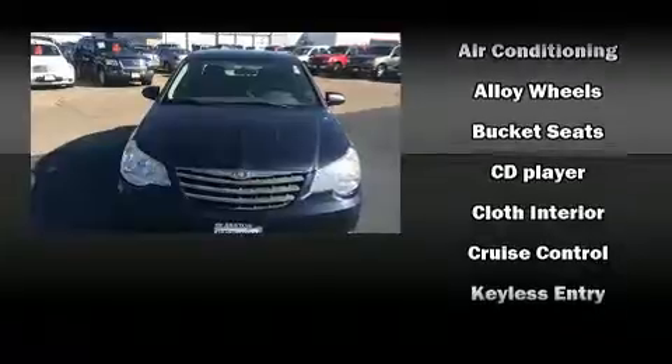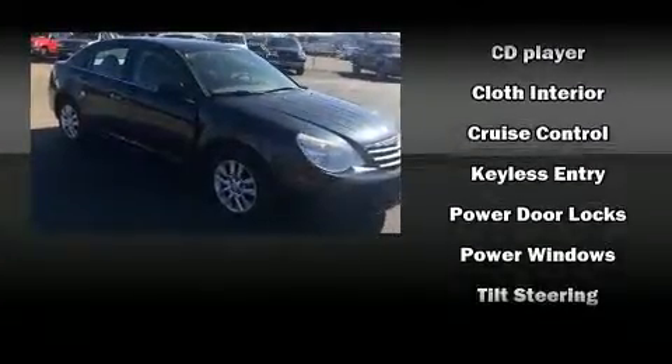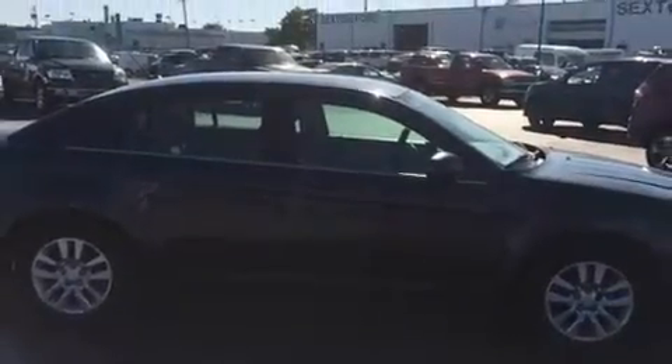Chrysler also prioritized safety and security by including dual front-impact airbags, front-side impact airbags, a panic alarm, and ABS brakes.